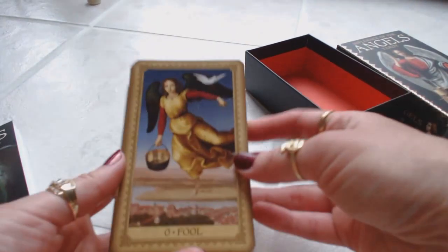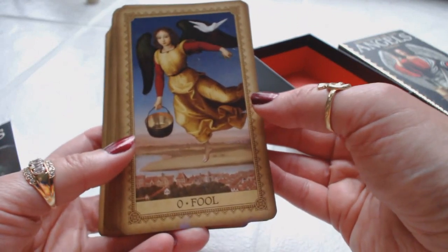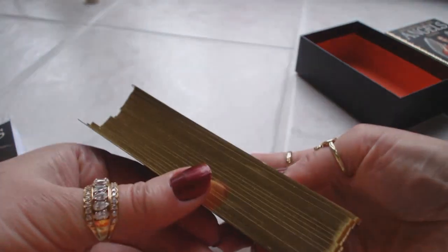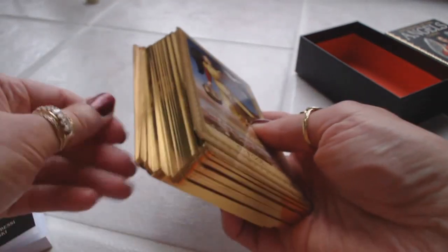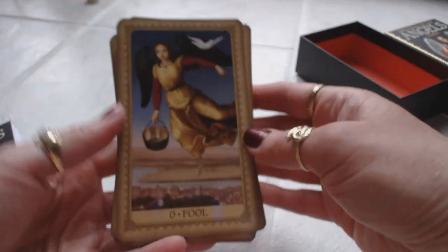Let's go through the artwork. How beautiful is that? It kind of reminds me of the Golden Tarot. I like the ornate border and love the gilding. The only thing is sometimes this gilding does start to peel off, so I'll keep an eye on that. If it starts to happen, maybe I'll trim them, but in the meantime I'm going to keep them just as is.